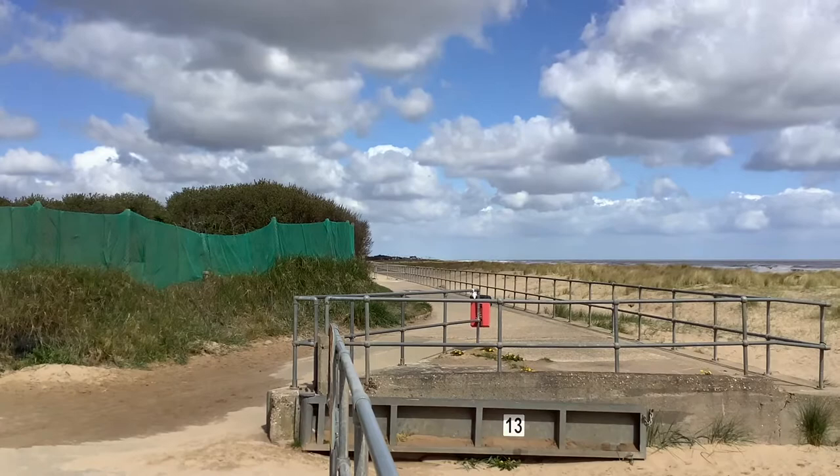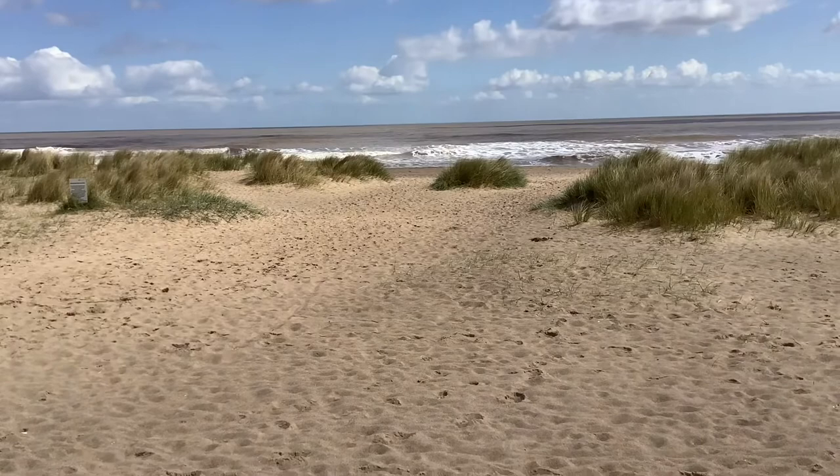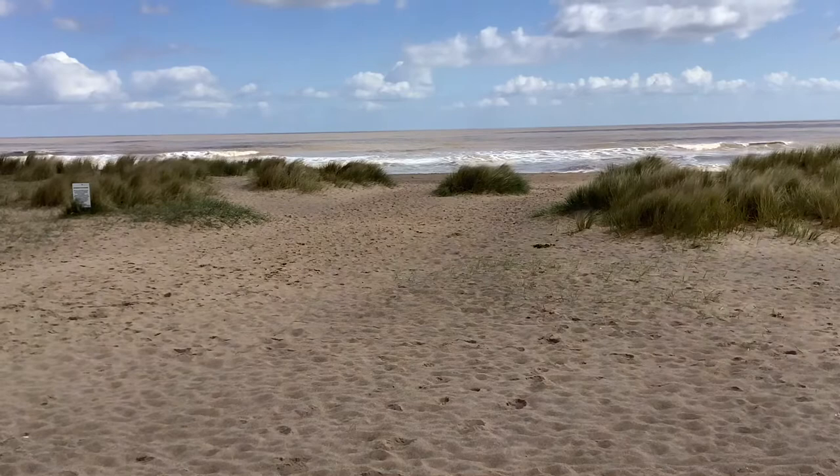It's a sandy beach, so if the weather was really nice — if it was more summer and less spring — it would be a very nice sandy beach here on this part of the coast.